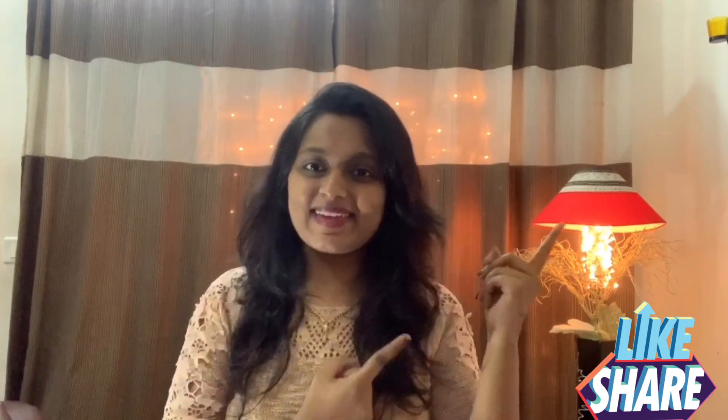Thank you so much. Now let's get into the video. So I have my first bag collection — here is my favorite bag.